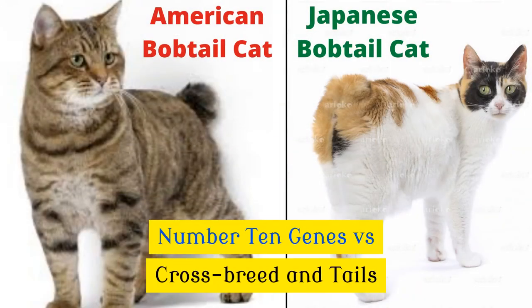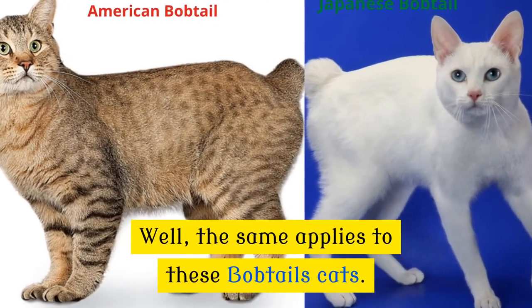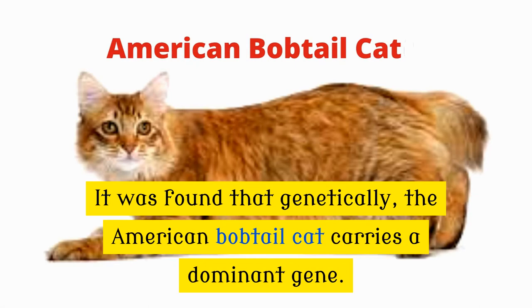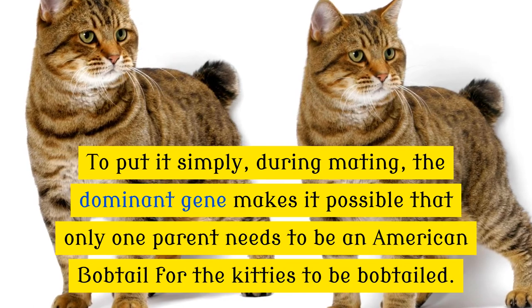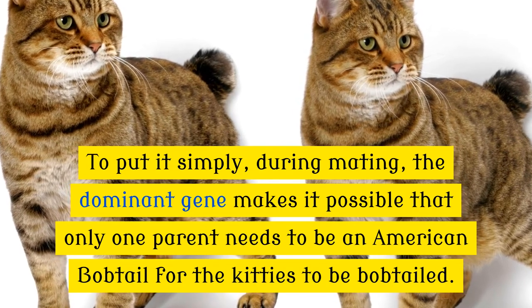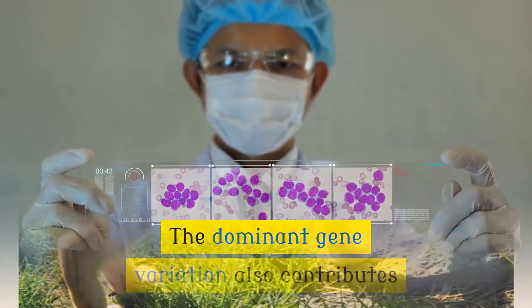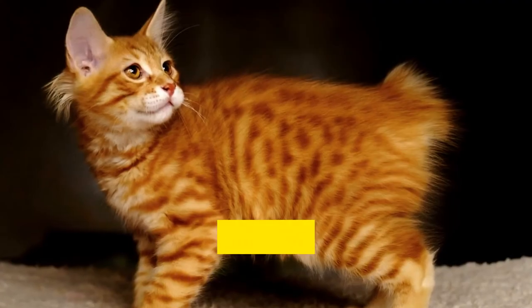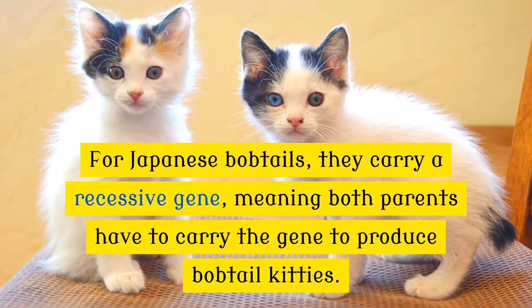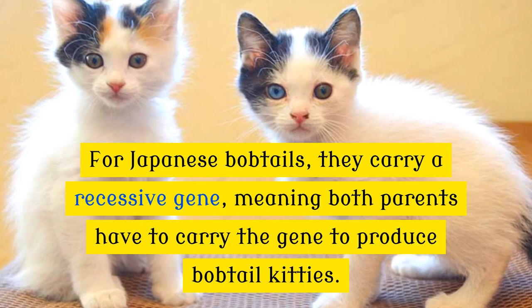Number 10: Genes versus Crossbreed and Tails. Just as some humans have dominant genes, the same applies to these bobtail cats. It was found that genetically, the American bobtail cat carries a dominant gene. During mating, the dominant gene makes it possible that only one parent needs to be an American bobtail for the kitties to be bobtailed. The dominant gene variation also contributes to the birth of no-tailed American bobtails or a very short stumpy tail, usually no more than an inch long. For Japanese bobtails, they carry a recessive gene, meaning both parents have to carry the gene to produce bobtail kitties.